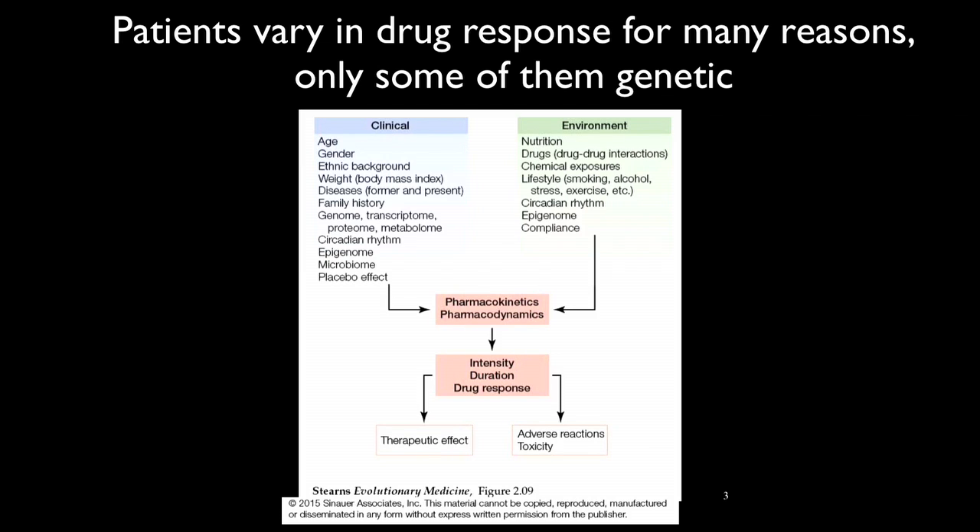All of these feed together to produce a particular dynamic or kinetic of the drug in the body. That leads to a particular intensity and duration of drug response, which can have a therapeutic effect and can also produce an adverse reaction or toxicity.